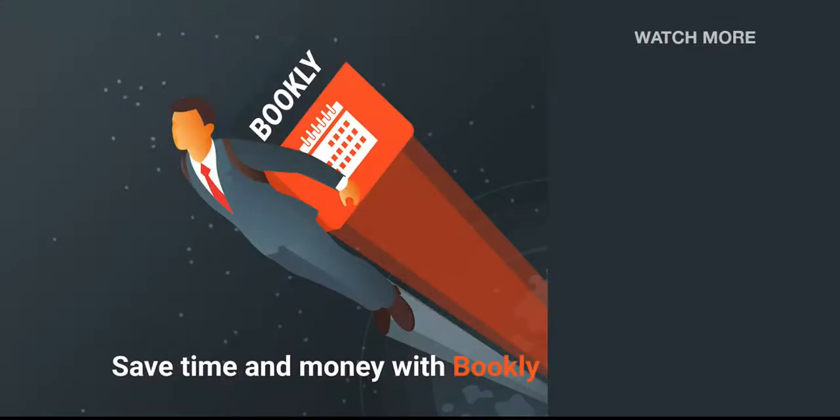Thank you for watching this video tutorial. Like this video if it was helpful. Feel free to subscribe to our channel and follow the links in the description if you want to know more about Bookly.